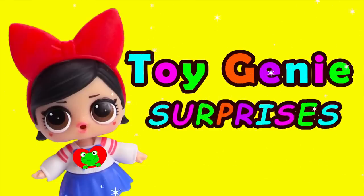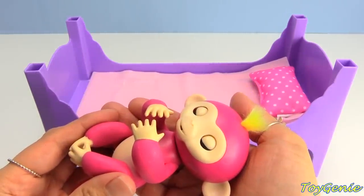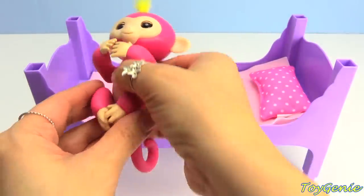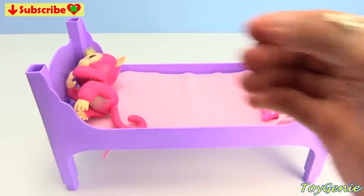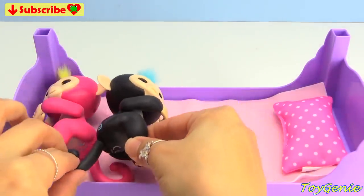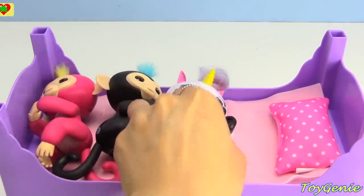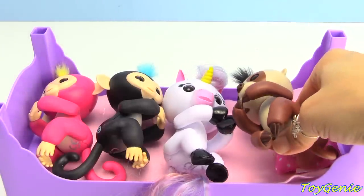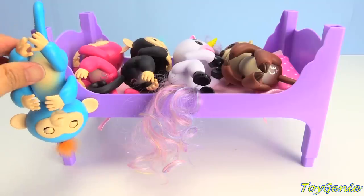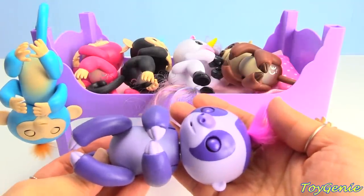Toy Genie Surprises! It's time for all of our little fingerlings to go to sleep! Goodnight, Bella! Goodnight, Finn! Goodnight, Gigi! Goodnight, Kingsley! Goodnight, Boris! Goodnight, Marge!